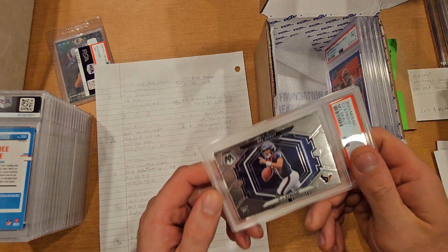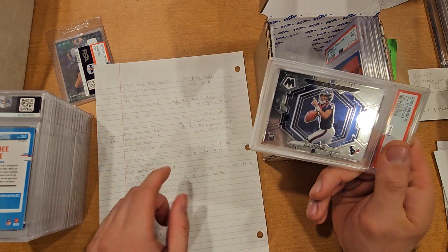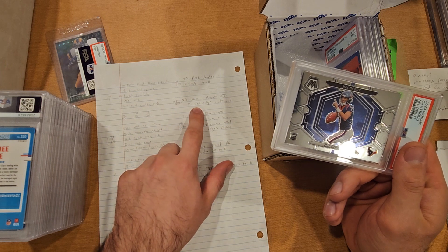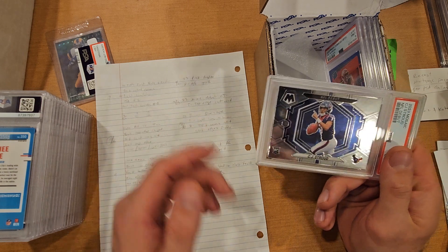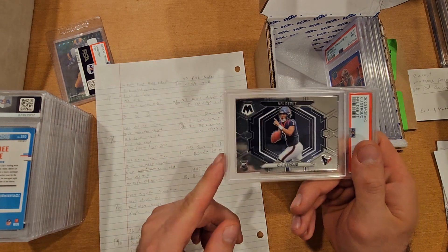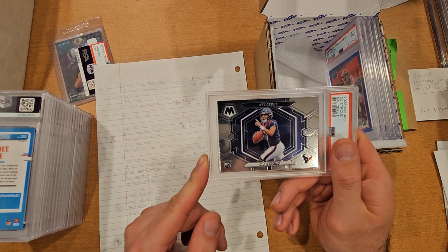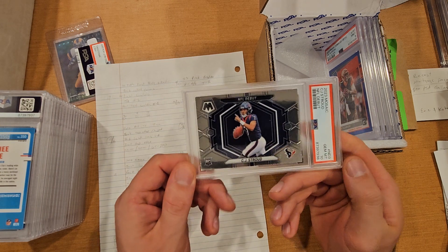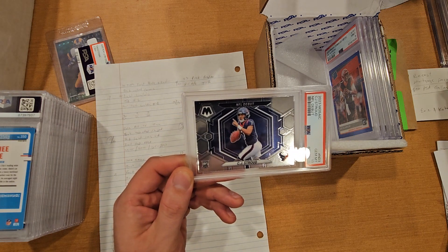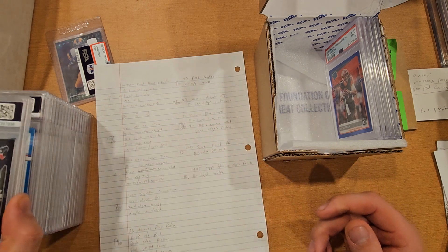Next is a 2023 Mosaic NFL Debut base card of CJ Stroud. Nine to ten with heavy on the 10 — top edges cut a little weird with goofy cuts. Went ahead and sent it even though it was a base card. Base cards going for about $5 to $10, but this one got a PSA 10. A PSA 10 is going in the $60 to $100 range, not bad at all for a base card. I'll take that.